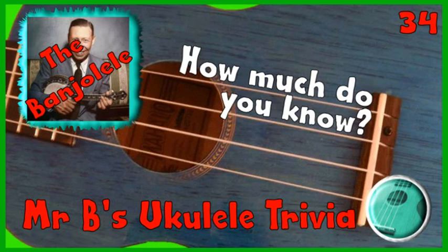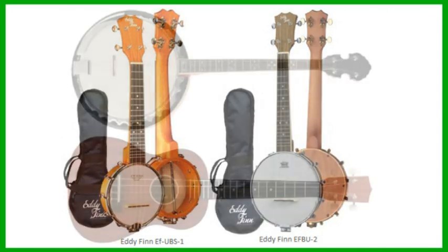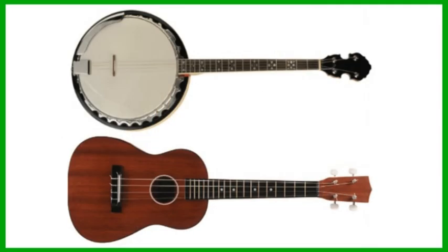This week's 1 Minute Ukulele Trivia is all about banjuleles. If you want something completely different in the world of ukuleles, how about trying a banjo ukulele, or a banjulele as it is commonly known? This combines the size and sound of a banjo body with the length and strings of a ukulele. A banjo is normally 5 strings but a banjulele is 4 strings, which are tuned the same way as a ukulele to G, C, E and A. This couples the larger and distinct sounds of a banjo with the playing style of the ukulele.